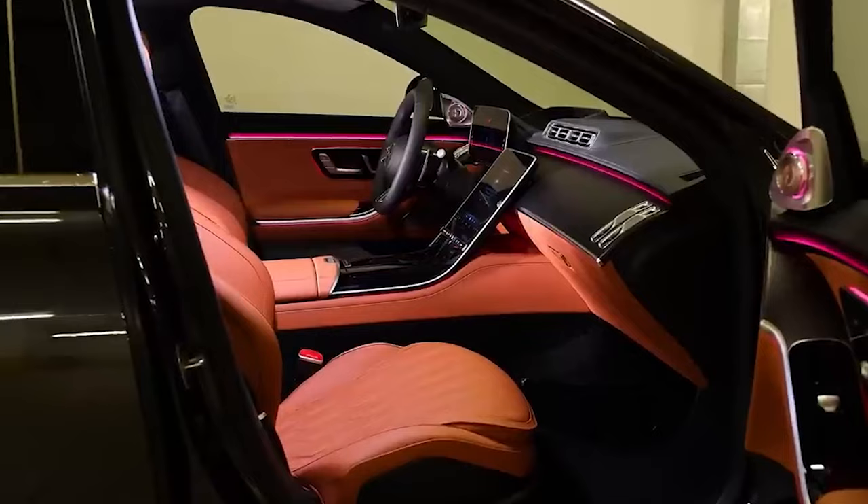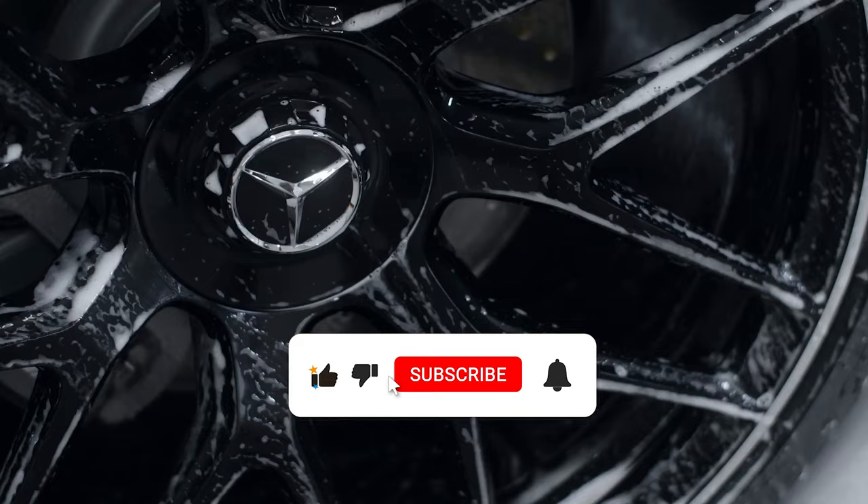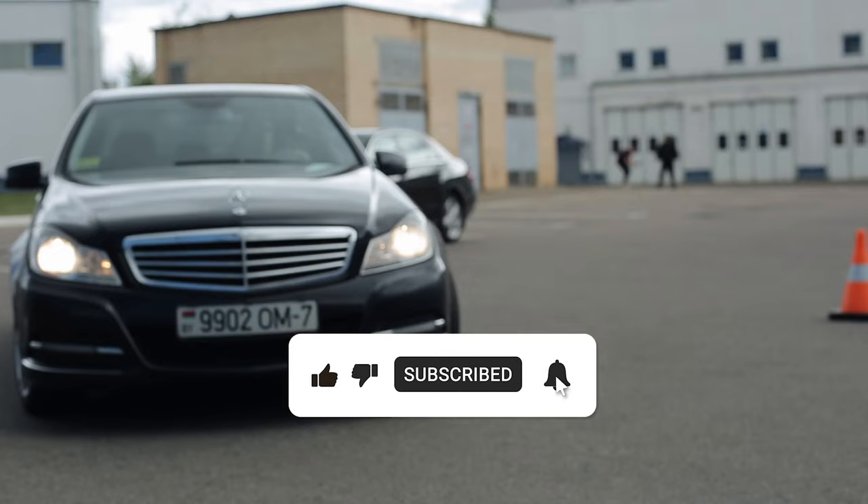Drive safe and keep living the dream. And if you enjoyed this journey, don't forget to like, share, and subscribe for more exciting car exploration.